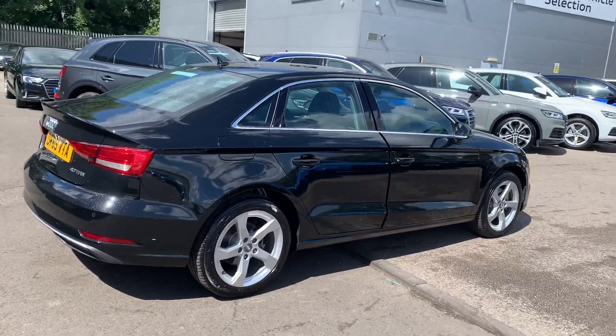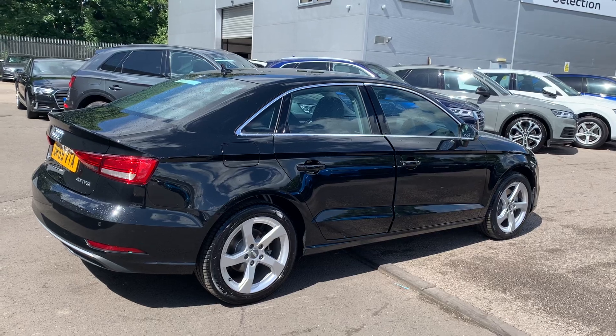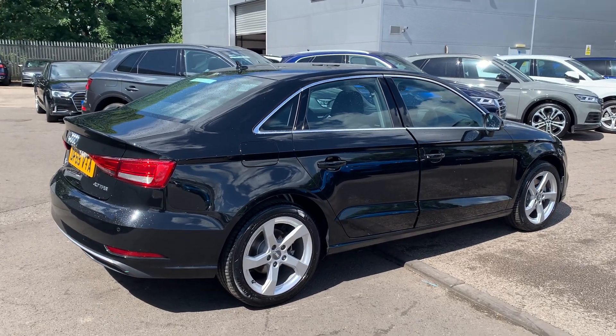This is an Audi approved used vehicle, so you will get a minimum of one year's warranty and one year's roadside assistance from the manufacturer.